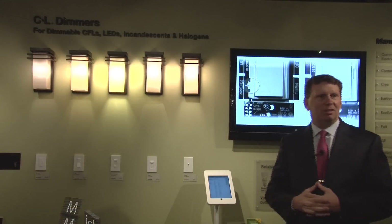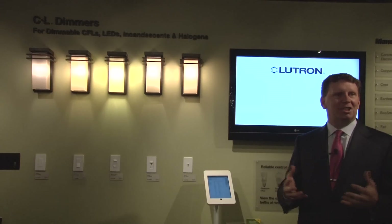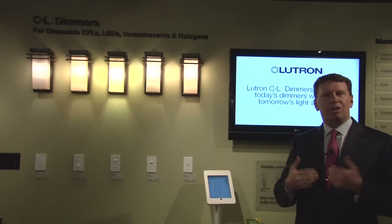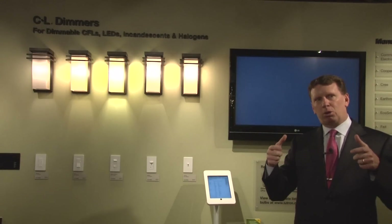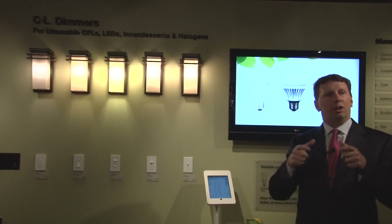My name is Michael Smith. I'm the Vice President of Sales for Lutron Electronics for our residential business. LEDs are obviously changing the landscape of the lighting industry, and Lutron is taking a leadership role to help set the standard on how to control LED lights very well.